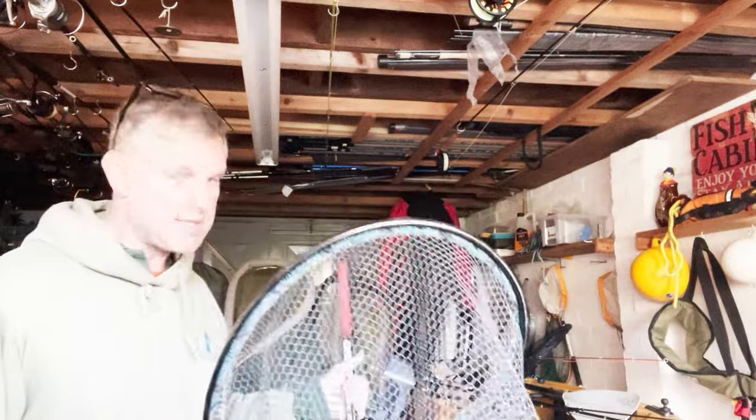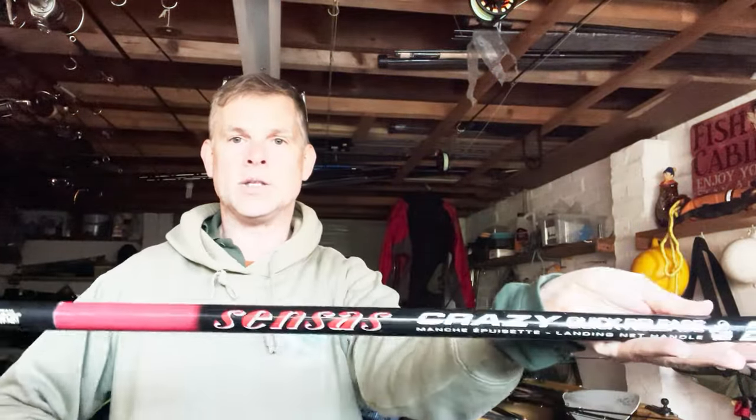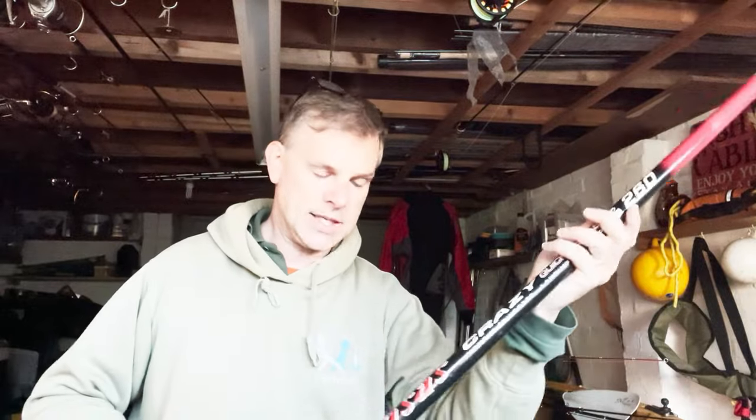That landing net handle is a Census crazy landing net handle — someone actually donated this to Summerhayes Fishing Club. We take safety really seriously, and the advantage of being able to take the net off and put the handle down is a big plus from a coaching perspective, so whoever donated that — thank you, very much appreciated.